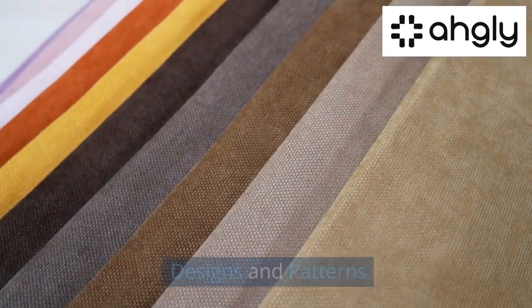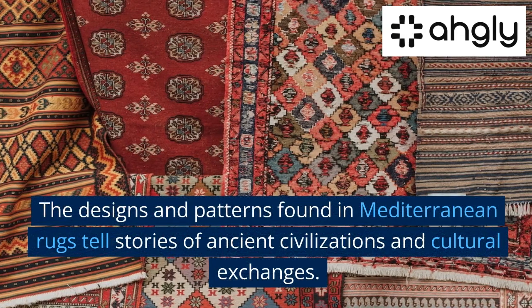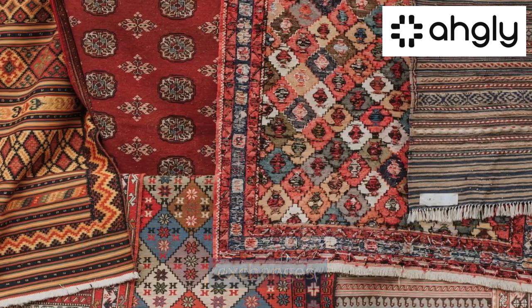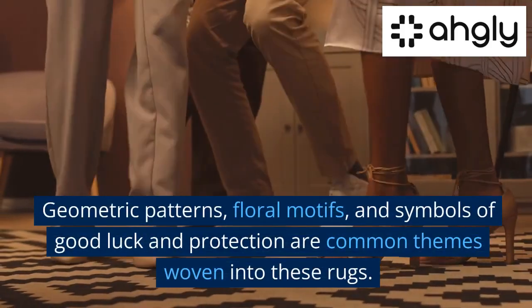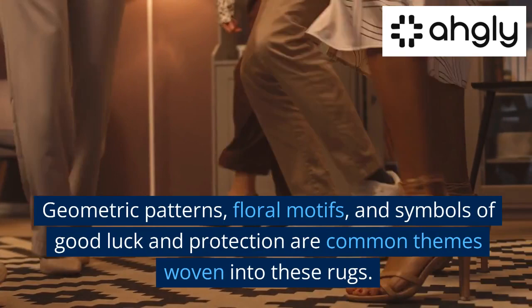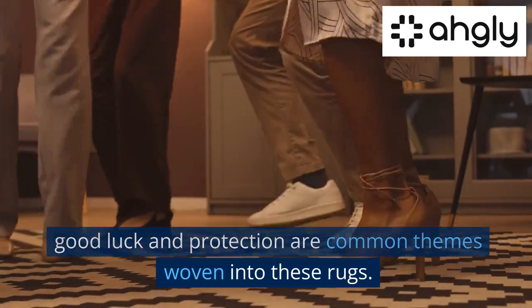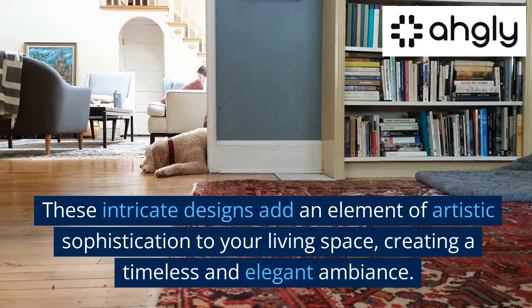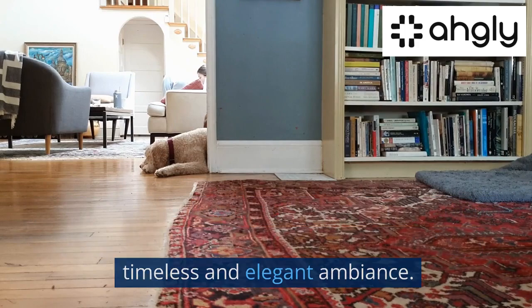Designs and Patterns. The designs and patterns found in Mediterranean rugs tell stories of ancient civilizations and cultural exchanges. Geometric patterns, floral motifs, and symbols of good luck and protection are common themes woven into these rugs. These intricate designs add an element of artistic sophistication to your living space, creating a timeless and elegant ambiance.